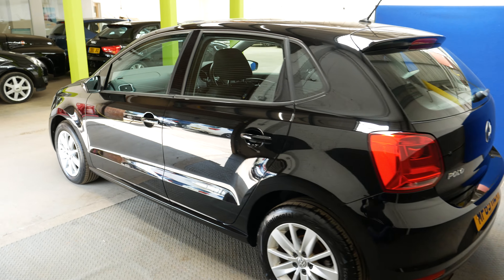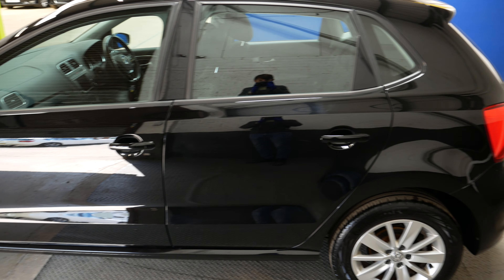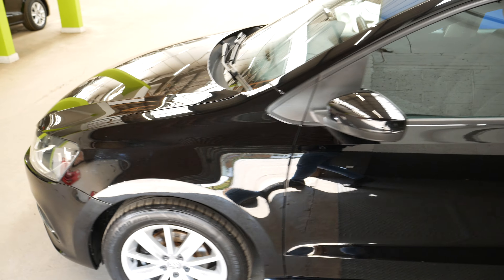Here is your boot space — good space, you can fit a fair bit in here. You can fold the seats down, and it does have the rare luxury of a spare wheel in there as well, which is really nice to have.